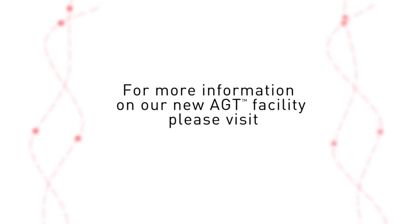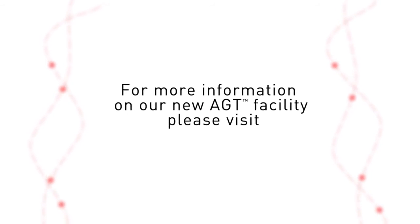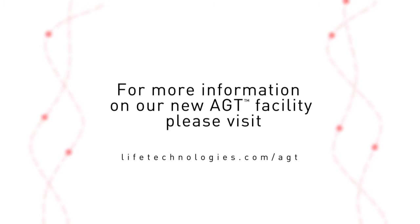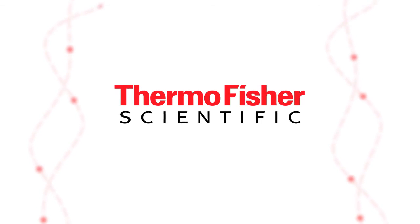For more information on our new AGT facility, please visit lifetechnologies.com/AGT. Thermo Fisher Scientific, the world leader in serving science.